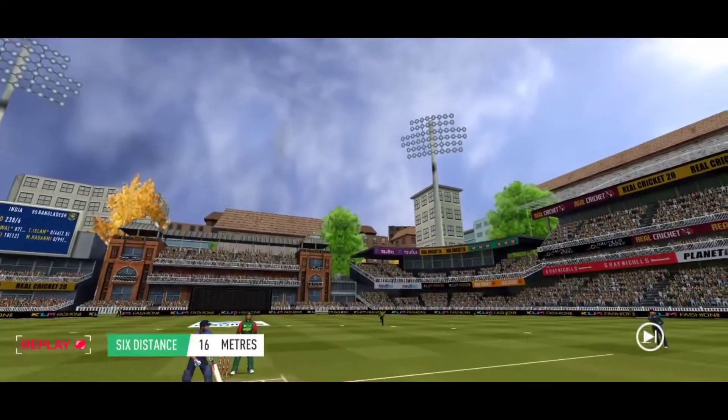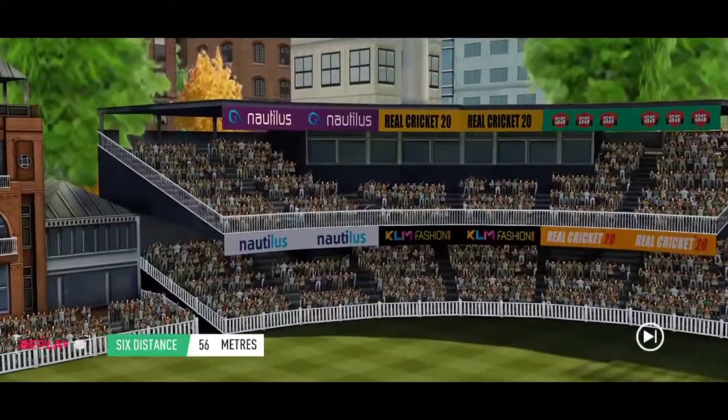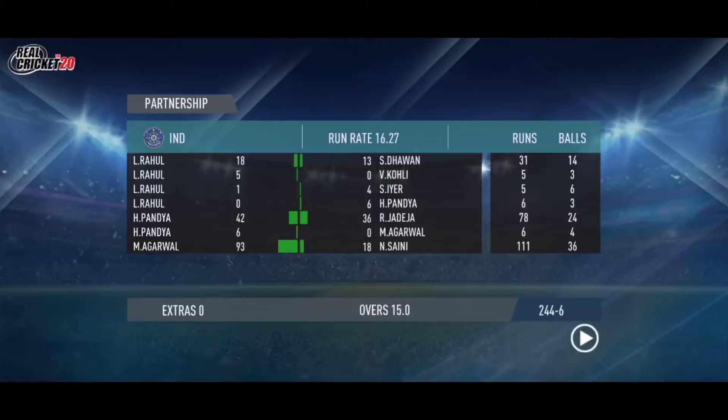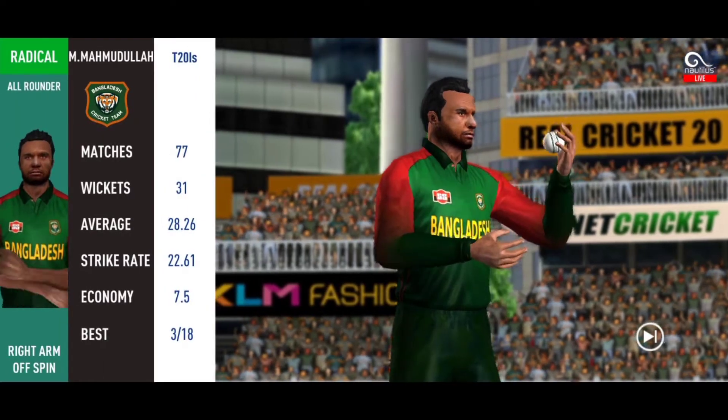What good batting that is — excellent shot making. The spinner is now into the action from the other end.